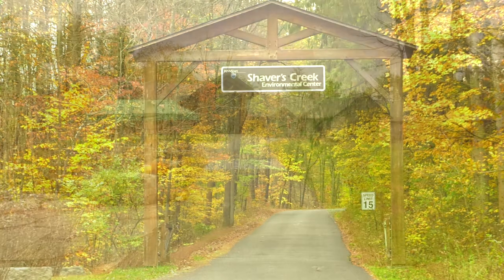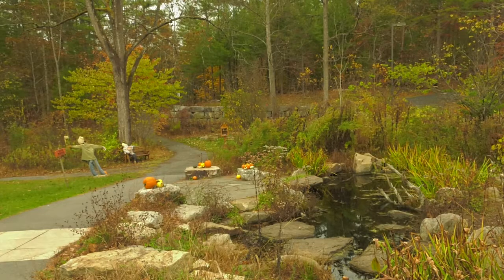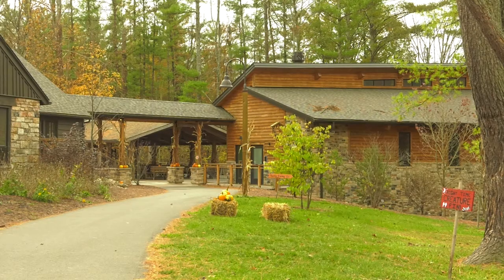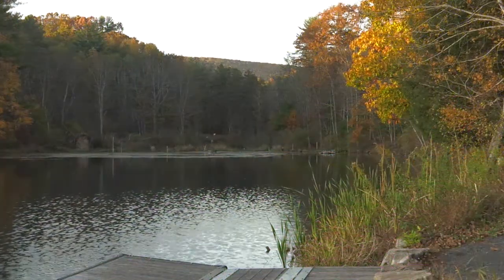Shavers Creek was founded in 1976 as an environmental center for Penn State students and visitors to learn about the wildlife around them. The types of activities available there range from school outreach events and summer camps to research initiatives and conservation projects.